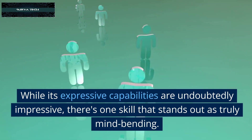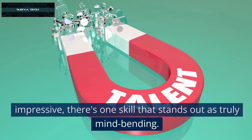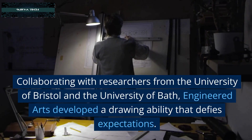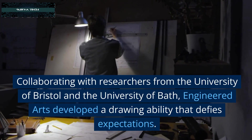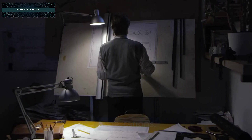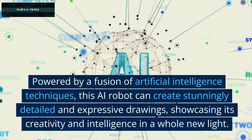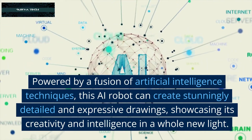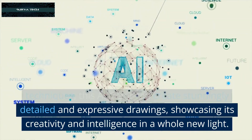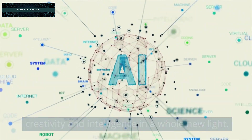Unleashing the Drawing Power: While its expressive capabilities are undoubtedly impressive, there's one skill that stands out as truly mind-bending. Collaborating with researchers from the University of Bristol and the University of Bath, Engineered Arts developed a drawing ability that defies expectations. Powered by a fusion of artificial intelligence techniques, this AI robot can create stunningly detailed and expressive drawings, showcasing its creativity and intelligence in a whole new light.